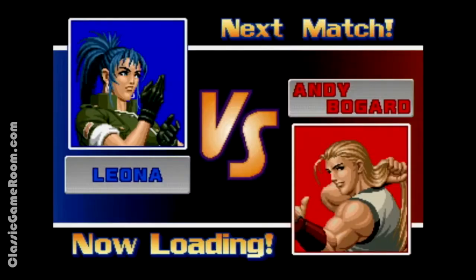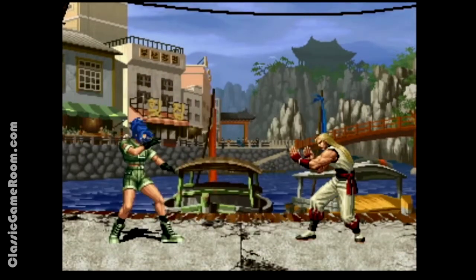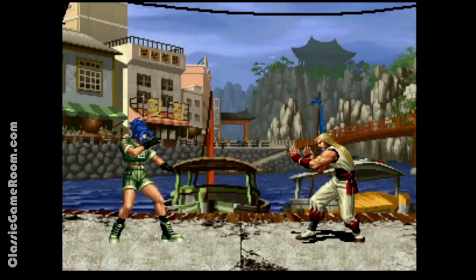It's the King of Fighters 98! 98 more reasons to enjoy games on your Neo Geo.